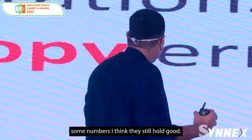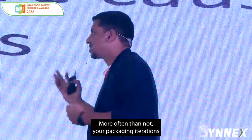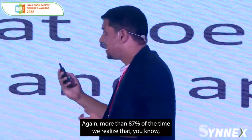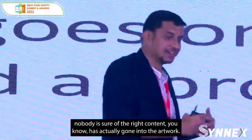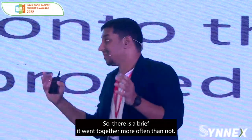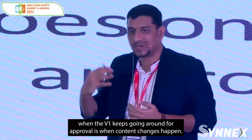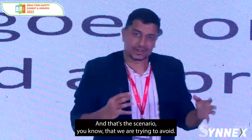Some numbers that still hold good: more often than not, your packaging iterations are actually caused because your pack copy is incorrect. More than 87% of the time, nobody's sure if the right content has actually gone into the artwork — is it actually approved? So there was a brief, it went together, but once the artwork is created, when the V1 keeps going around for approval is when content changes happen. That's a scenario we are trying to avoid.